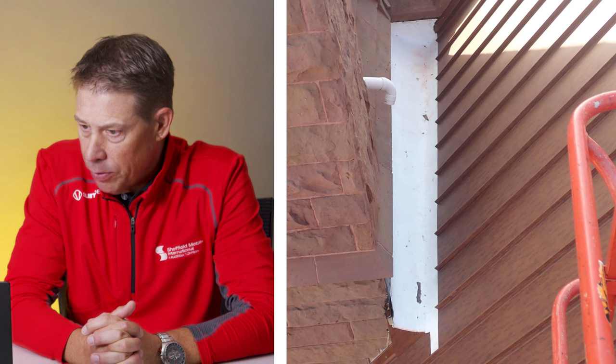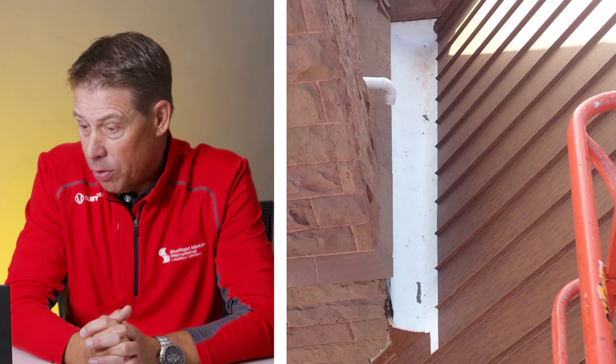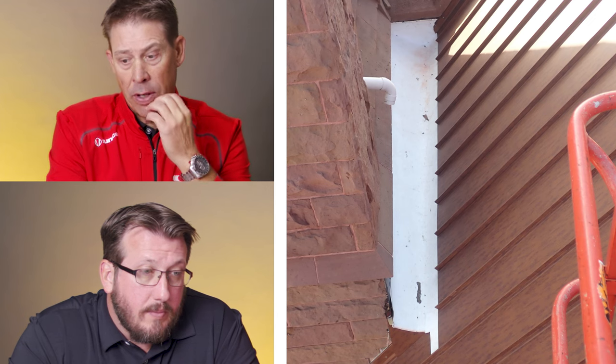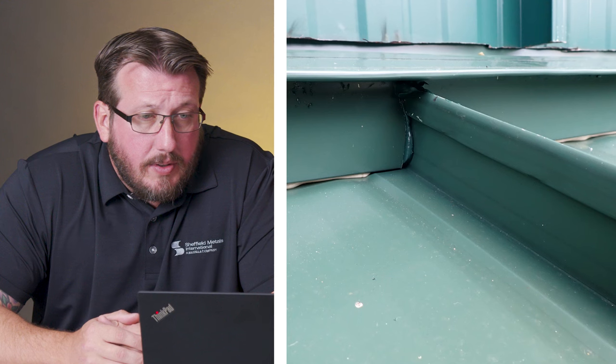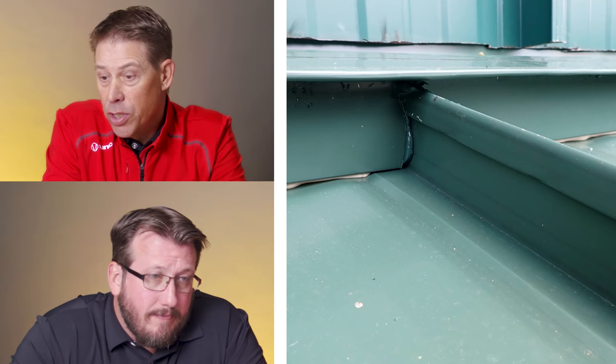Transitional component from what seems to be a steep pitch standing seam roof onto some sort of a membrane or single ply roof. No glaring issues from that angle. I like that they used the single ply in that trough area — definitely helps keep everything watertight. Z-closures sealed up, and they've got butyl tape underneath the Z-closures as well. The panels above, the wall panels — they might have used a chainsaw.